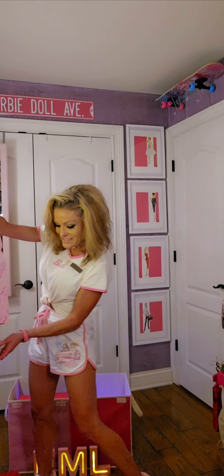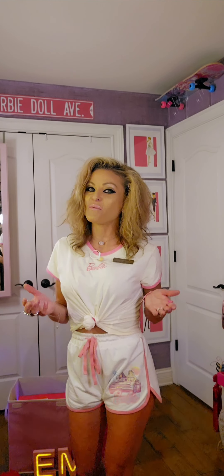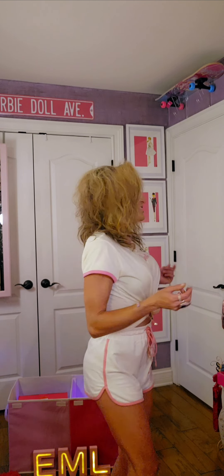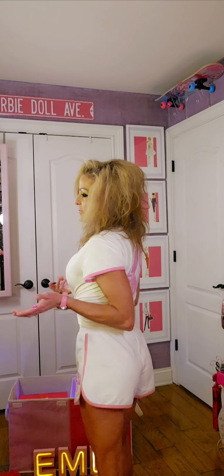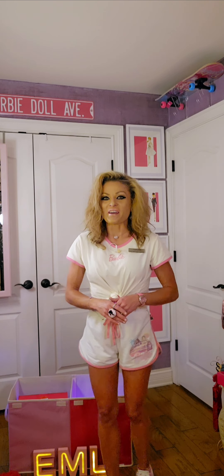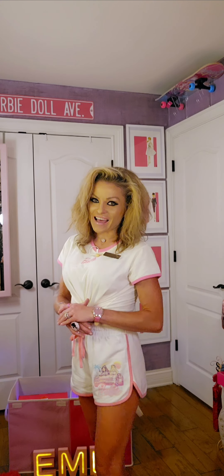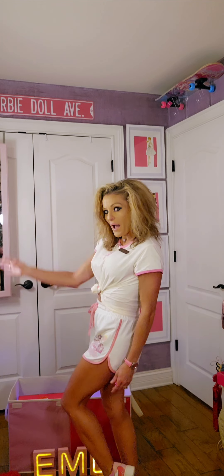The last item I want to showcase is the shirt I'm wearing. This is a Barbie shirt — check out the back, my favorite, the Barbie silhouette. Stay tuned, everybody. Many more secrets to bring you from the fabulous Iconic Doll EML Collection Museum. Bye.